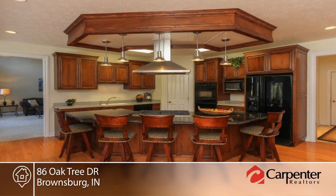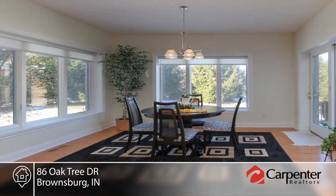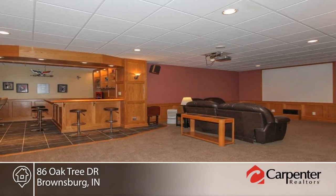The basement offers a rec room, wet bar, median bonus room, fifth bedroom, full bath and storage. A three-plus car garage that's 24 plus foot deep is also included.